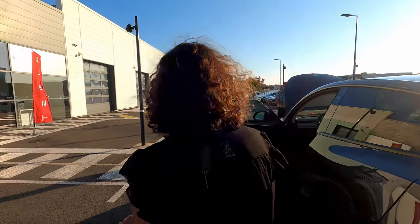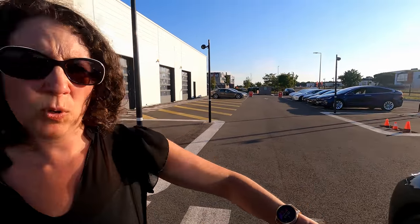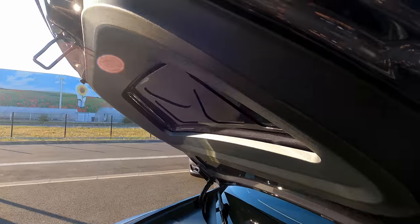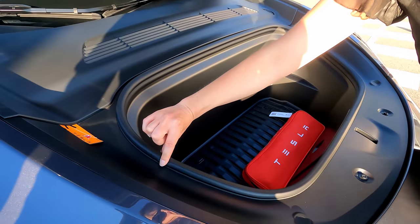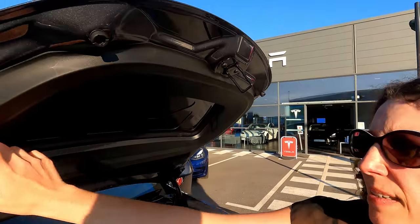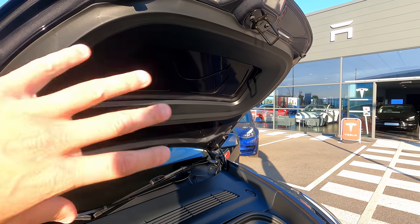L'autre question : est-ce que les vitres avant ont un double vitrage ? Oui, c'est bien le cas, comme vous voyez. On avait aussi une question sur le joint supplémentaire du frunk. Tesla a eu des retours sur les premiers modèles X et les premiers modèles 3 concernant l'étanchéité du frunk. Ce joint a été épaissi, et il y a un second joint pour l'étanchéité. Quand on ferme maintenant, le frunk est beaucoup plus étanche grâce à ces deux ajouts.